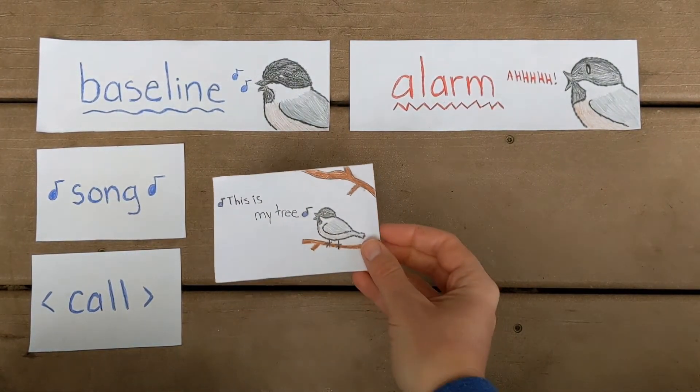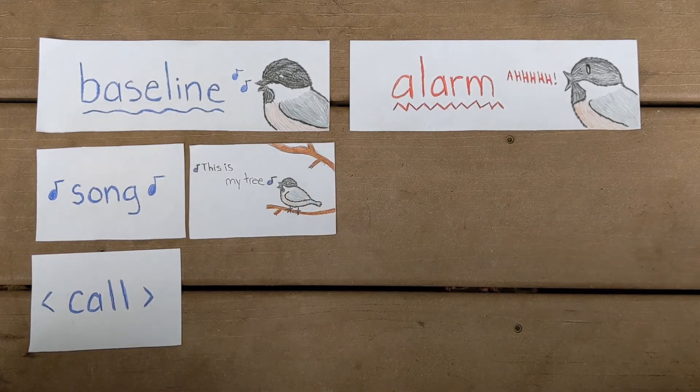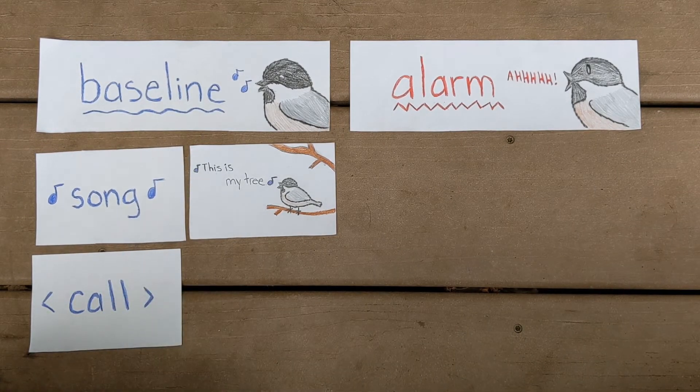If we use the chickadee as an example, their song sounds like: "Hey sweetie, hey sweetie." When they're using their song, they're communicating things like, "This is my tree. How's everybody doing? This is also my tree. Come hang out with me." Even if you don't know for sure what a bird's song sounds like, you can give it your best guess — it's usually going to sound pretty. They'll do it when they're calm, and they might sing their song for a while. Those are clues that it might be a song.